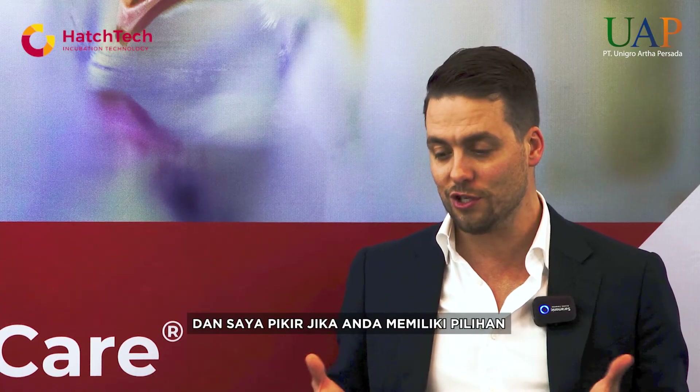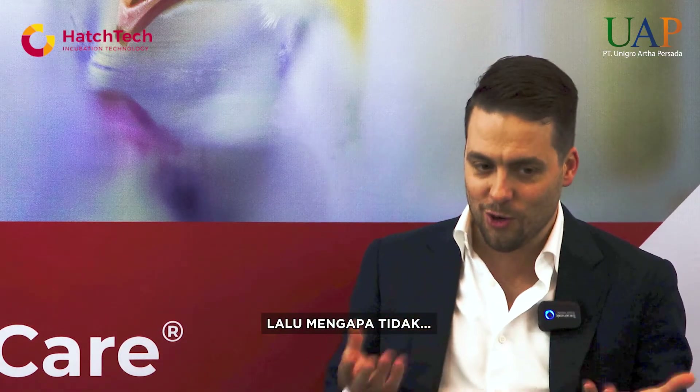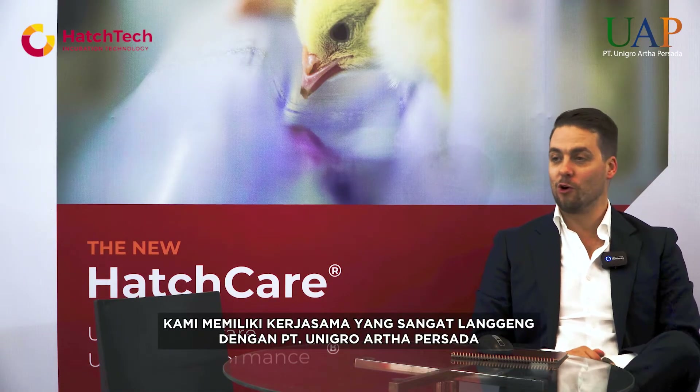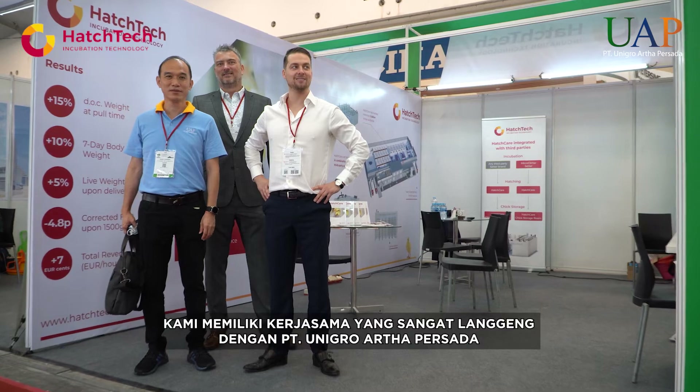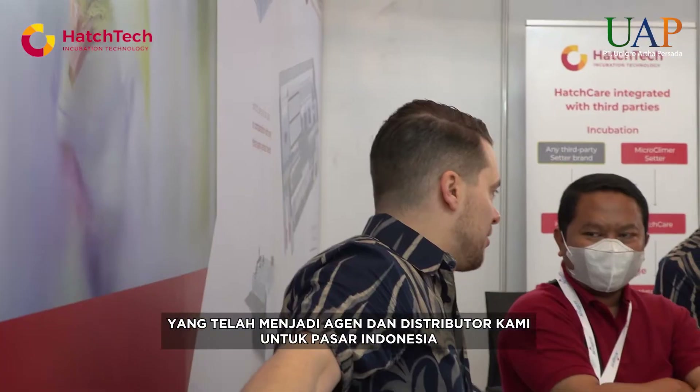If you have the choice to take your hatching egg and place it in a machine, why not use the most efficient way possible? This benefit is too big to ignore. We have a very long-lasting and fruitful cooperation with PT Unigro Atapasana, represented by Mr. Teddy Chandra, who has been our agent and distributor for the Indonesian market for a very long time.